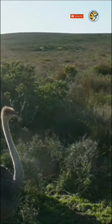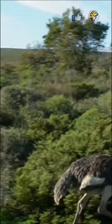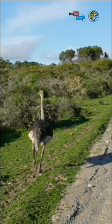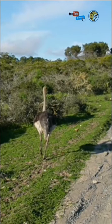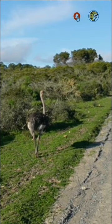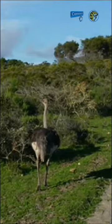Did you know, despite not being able to fly, ostriches can control their body temperature using their wing feathers? These feathers differ from those of flying birds. The South African ostrich's feathers regulate its body temperature and keep the birds cool or warm depending on the temperature.